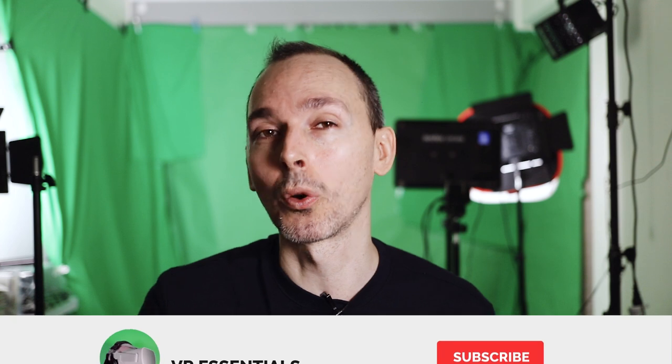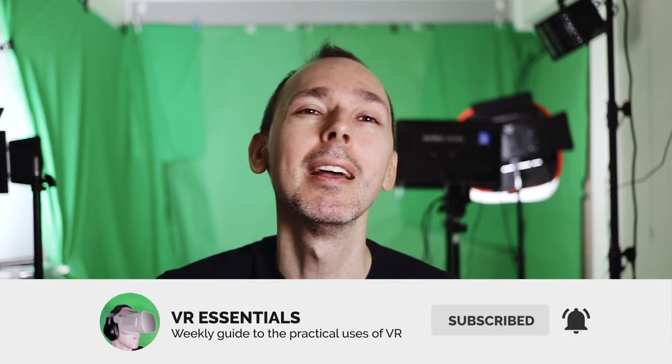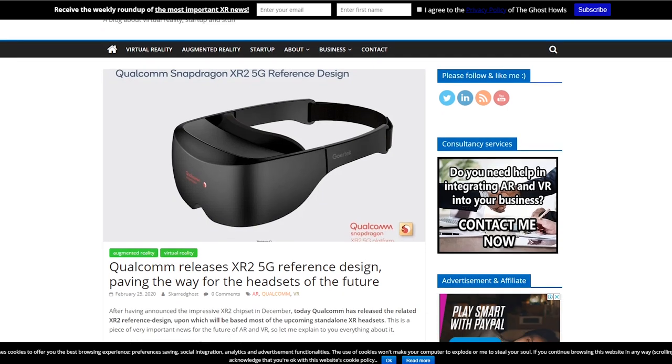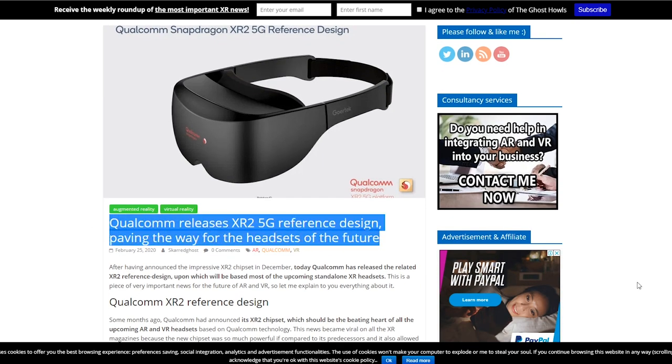Welcome back to VR Essentials where we talk about the practical uses of VR. My name is Lazius K and today is very exciting because we're talking about the reference design of Qualcomm which just released and what it all means for Oculus and the next Oculus, the Oculus Quest 2.